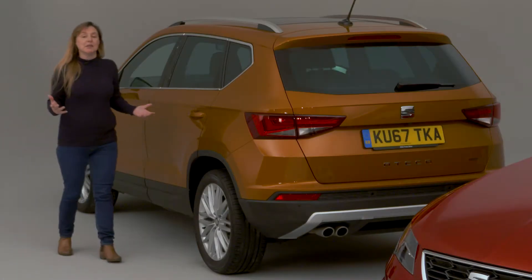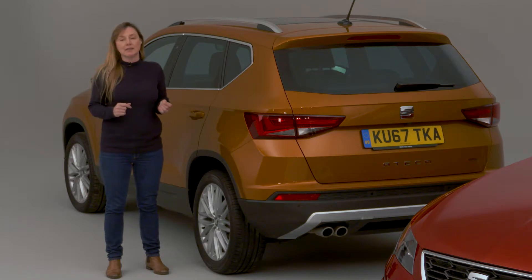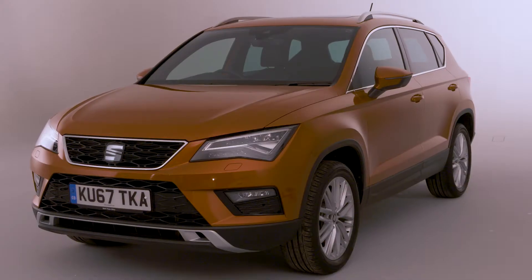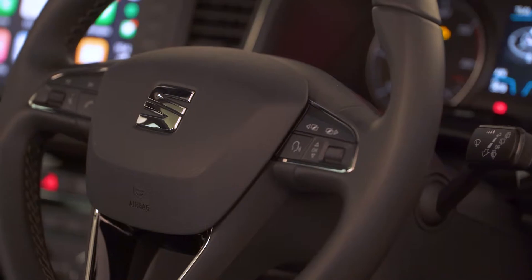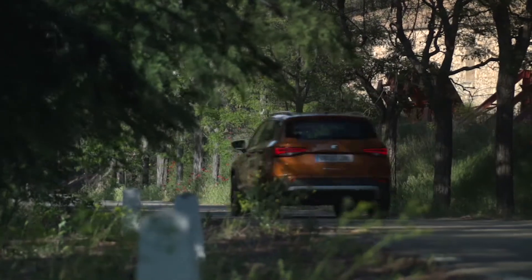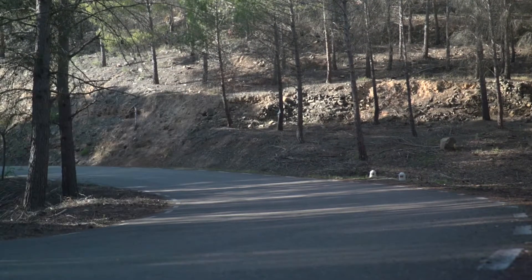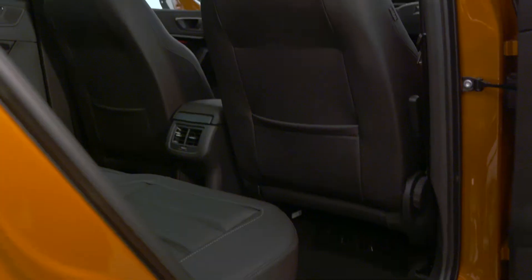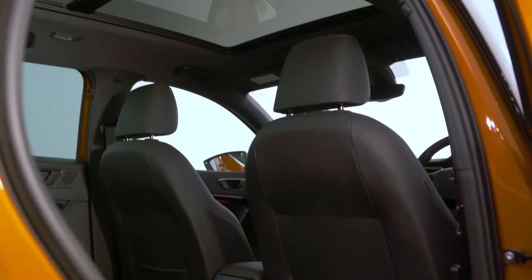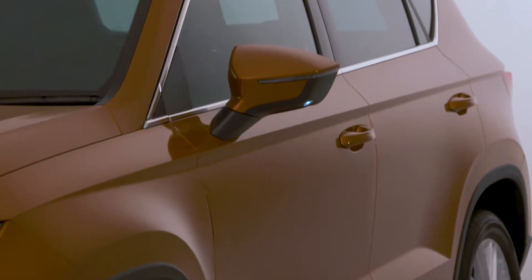Many families would prefer an SUV these days and the SEAT Ateca is a great choice, especially if your budget only extends to £20,000. Even the entry-level S trim is well equipped, and the cheapest engine is a 1-litre turbocharged petrol that's punchy enough to keep up with traffic around town and on the motorway, even with all the family on board. Throw in a spacious interior and amazingly agile handling for such a tall, big car and it's really hard to fault.